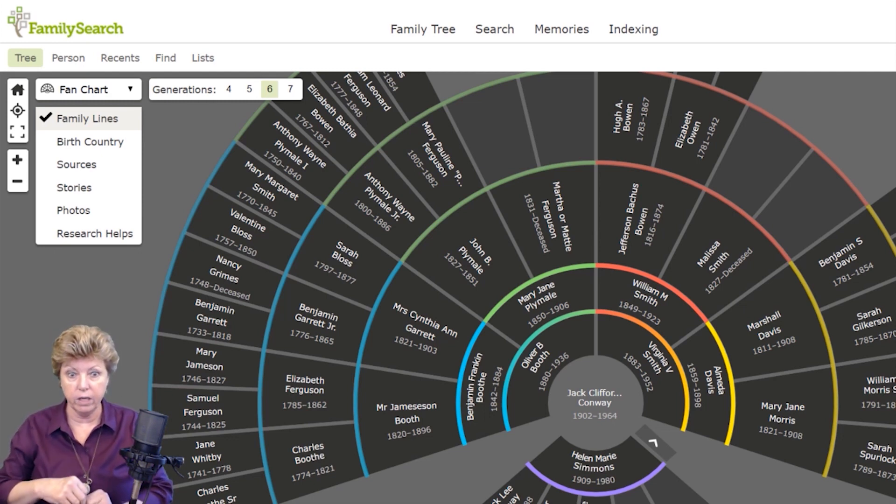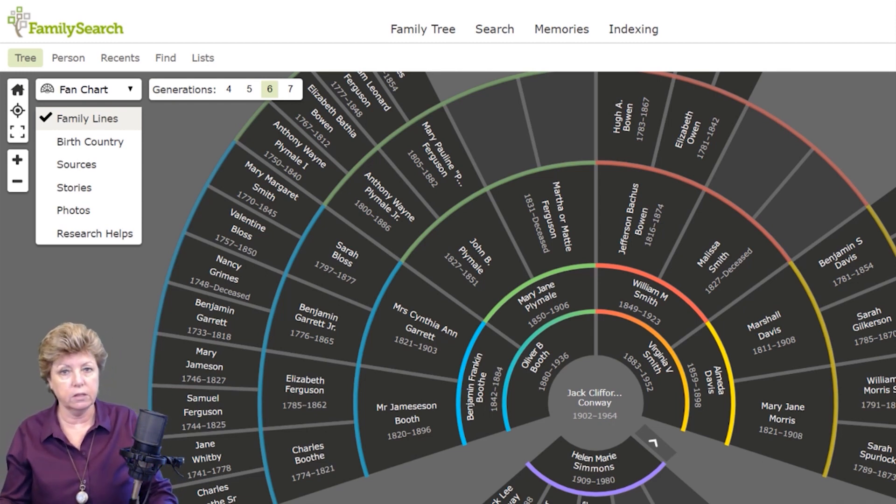I know a lot of people like to have 15 different trees on 15 different services, and they're constantly having to spend a lot of time updating those trees every time they come up with something new. To me, that's a lot of work. I can't work that way. So I have one primary tree.